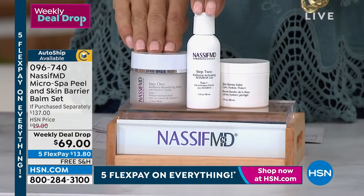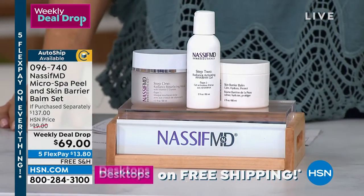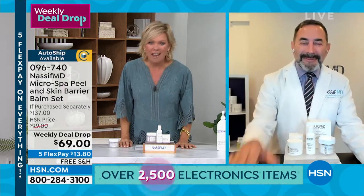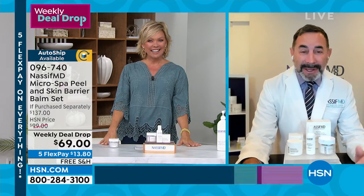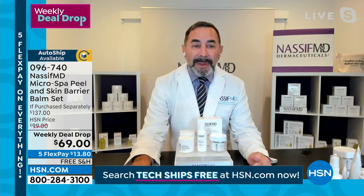This is a one-two-three step system, designed and developed by the one, the only Dr. Nassif. Everything is doing fantastic. We've been doing this weekly deal drop and I will tell you, what was happening is everyone in my office kept saying, listen, we have to go to our esthetician, but we don't want to travel to you, especially a lot of the patients.